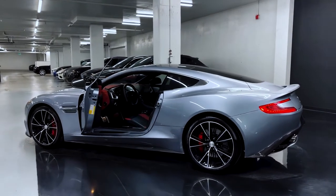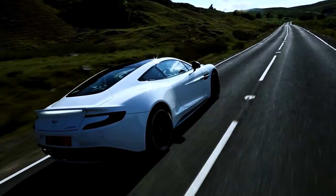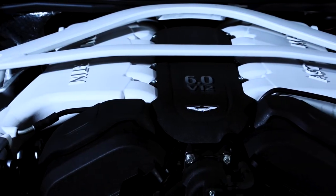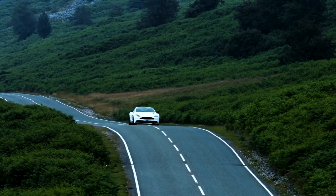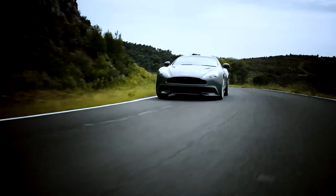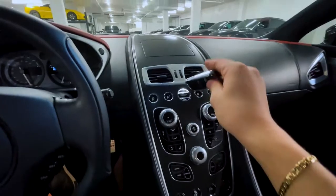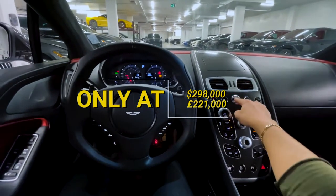For the 2015 model year, Aston Martin updated their Vanquish sports car, pairing its formidable 568-horsepower 6-litre V12 with a new ZF 8-speed automated gearbox. It accelerates from 0-100 kmph in 4.2 seconds and reaches a top speed of 201 mph. The cost of the most recent model is $298,000.